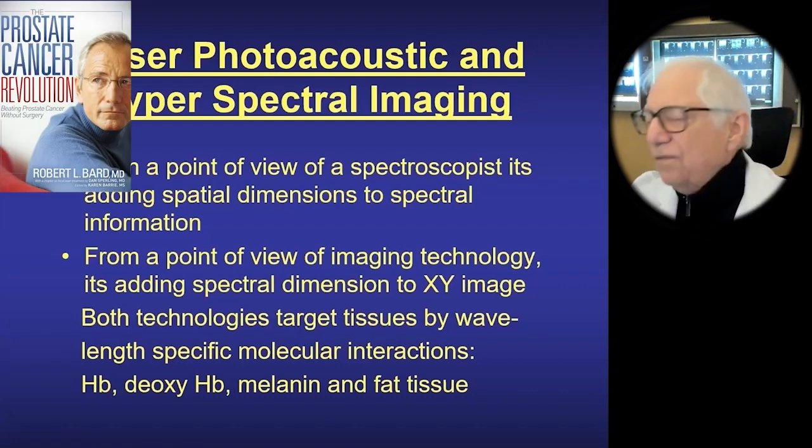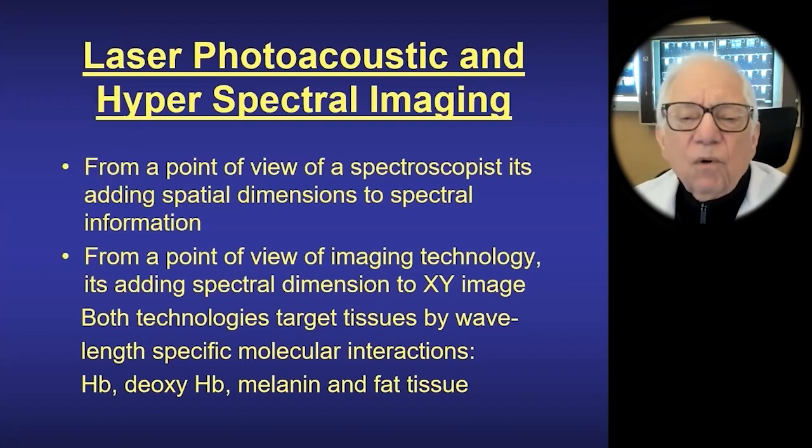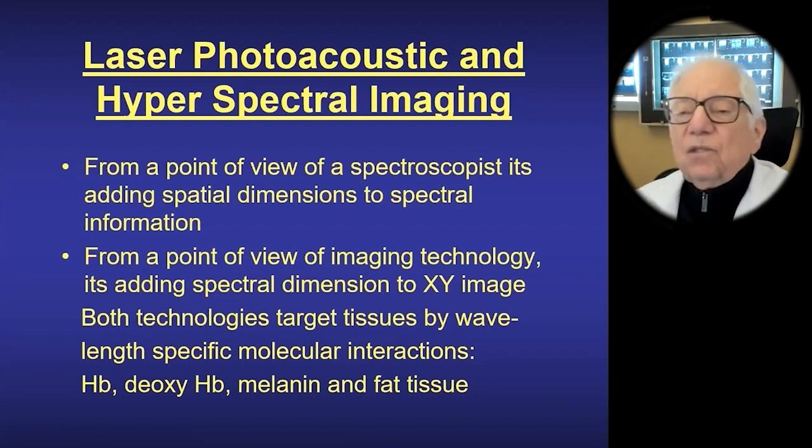We now have portable ultrasound devices that can be used in remote locations. When we were doing COVID imaging, we had firefighters who tested positive for COVID but weren't sick. We gave them portable machines at home. They put the probe on their lungs, heart, liver, and kidneys twice a day for two weeks. If nothing happened, they went back to work. So imaging is now better, portable, and we're using optical imaging, which is going to be the future of optical imaging treatment.